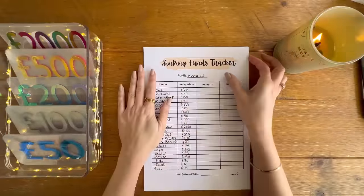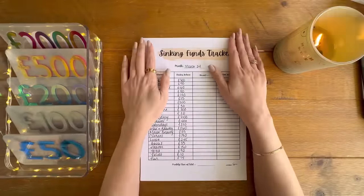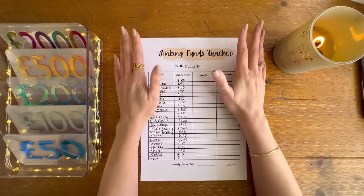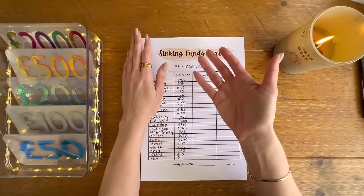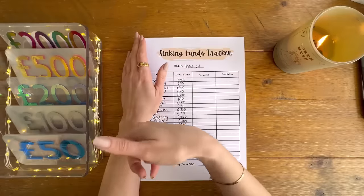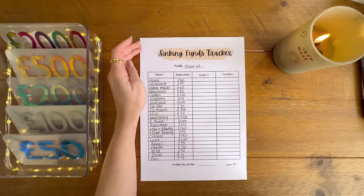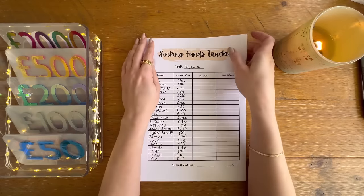Hi everyone, welcome or welcome back to my channel. In today's video I'm going to be doing my sinking funds update for March, and at the same time I'm going to be doing some cash condensing — unstuffing, taking money back to the bank, and replacing the money in my binders with placeholders so I can get the money out of the house and put it into the bank. So yeah, at the end of March we're here, it's Easter Sunday.